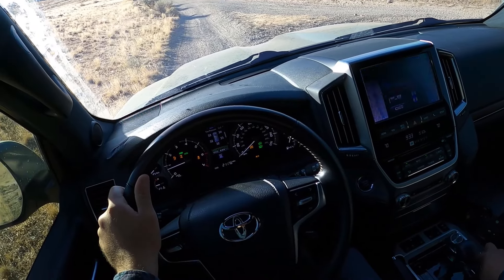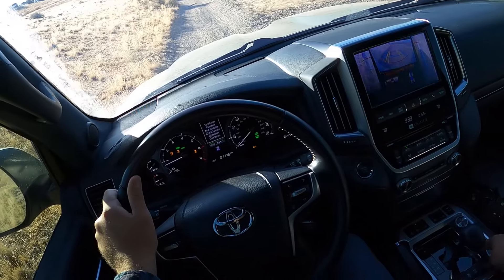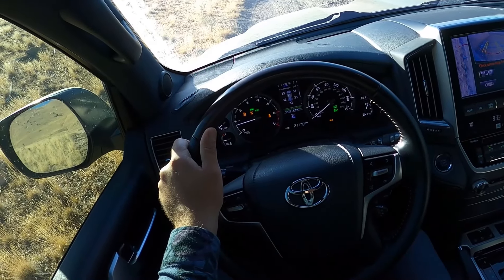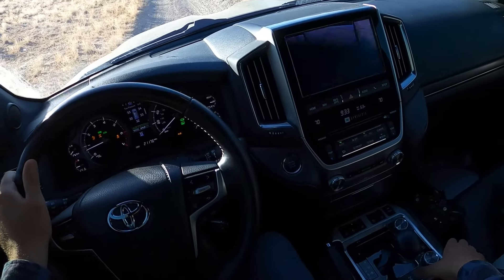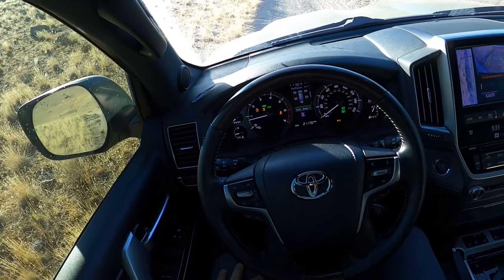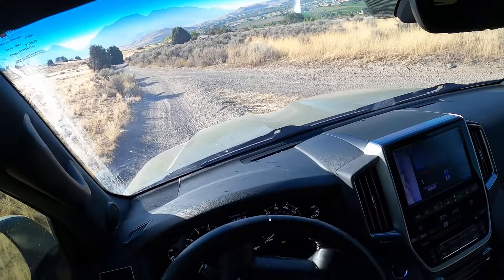Now let's see if I can do the trail turn assist. 'Turn assist function not available — check system operation conditions.' Okay, we'll turn off the ECT Second — maybe that's causing issues. I'm in crawl control. Center locking differential — let's turn that off. Now the diff's blinking so it should be off. Now trail turn — so you just can't have the center diff locked.